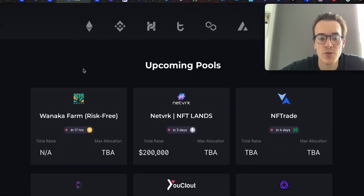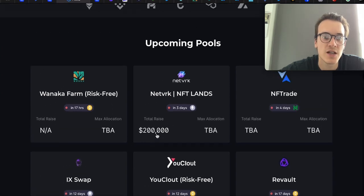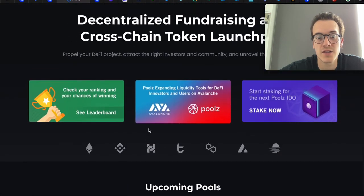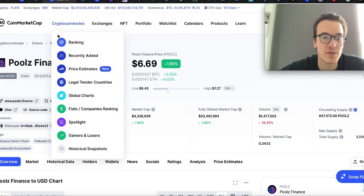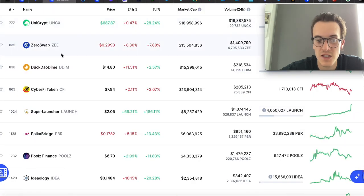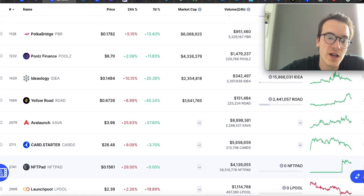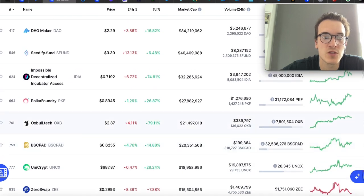If you go to Pools Finance, you can scroll down and check out their upcoming pools. You can see here — 17 hours until Wanaka Farm, NFT Trade — and you can participate in those ICOs and IDOs for some really great gains. In the past, you've seen 20x, 7x, and 10x returns, and they happen in just a couple of days. So there are really big gains to be made here.